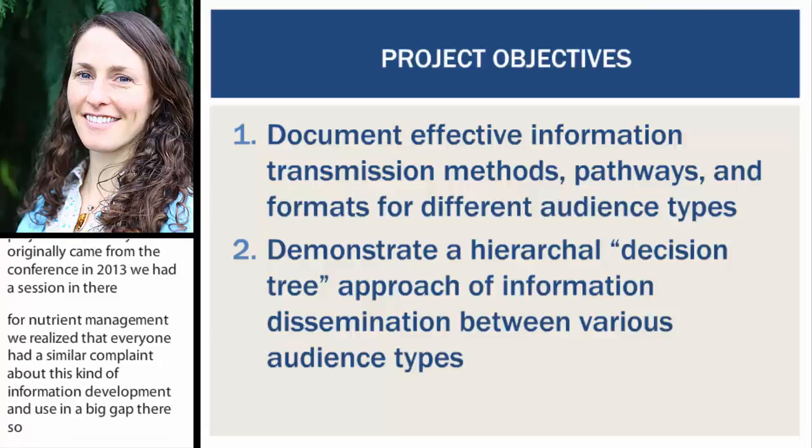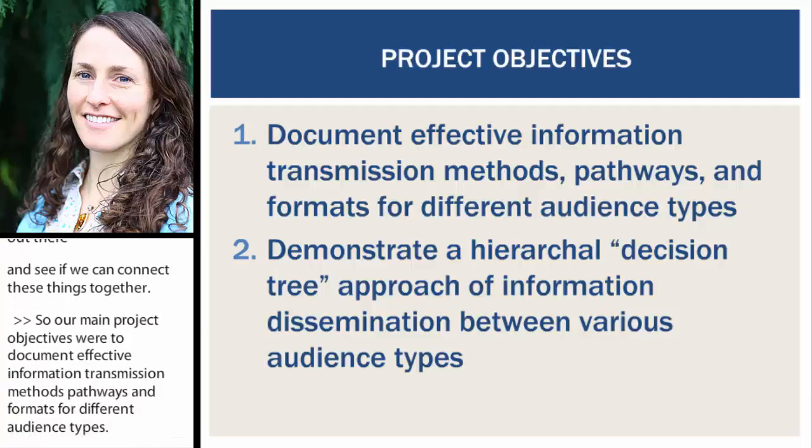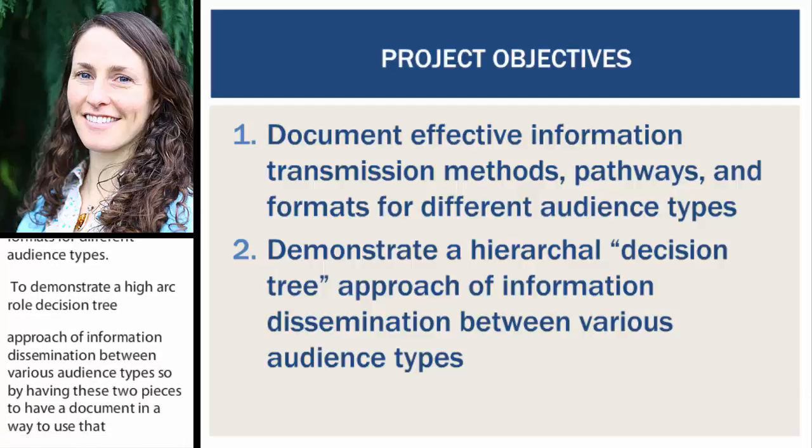Our main project objectives were: one, document effective information transmission methods, pathways, and formats for all the different audience types; and two, demonstrate a hierarchical decision tree approach to information dissemination between the various audience types. By having these two pieces — a document and a way to actually use it — this is the process we're sharing today as far as our survey results and what we've done with that information to date.